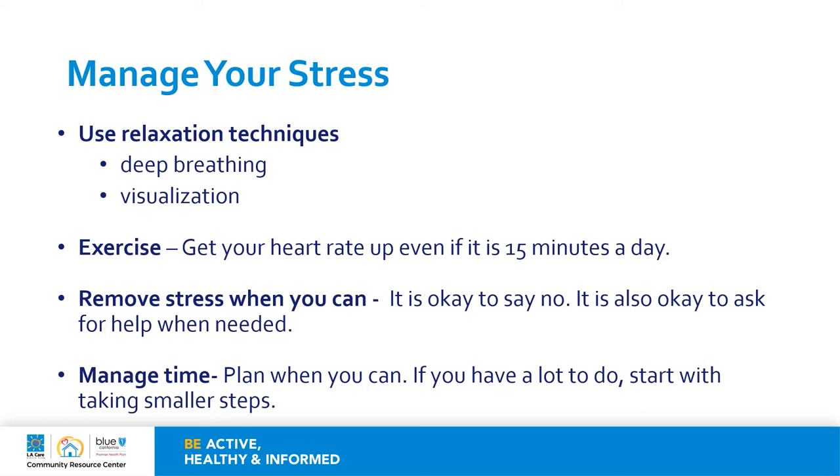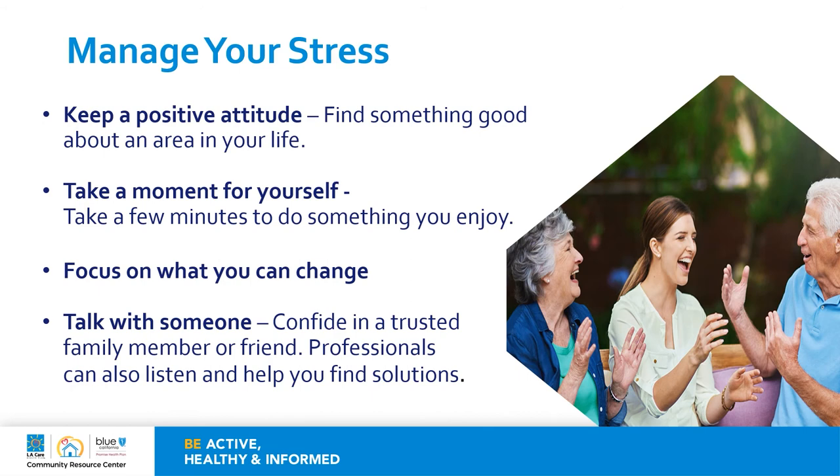Exercise — get your heart rate up even if it's only 15 minutes a day. Remove stress when you can — it's okay to say no, and it's also okay to ask for help when needed. Plan when you can — if you have a lot to do, start with taking smaller steps. Attitude is everything — keep a positive attitude by finding something good about an area in your life. Take a moment for yourself and take a few minutes to do something that you enjoy. Focus on what you can change, and consider talking with someone. Confide in a trusted family member or friend, and there are also professionals that can listen and help you find solutions.